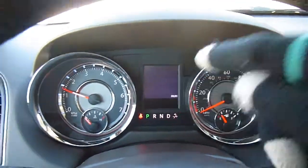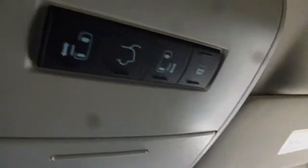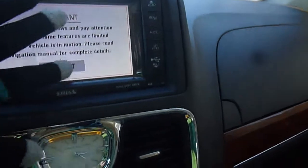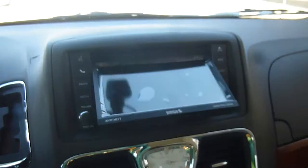You've got an information center there. Up here, a HomeLink system and all the buttons to do the controls from the driver's seat. AM, FM, satellite radio, and this is a touchscreen as well. You've got navigation right on here. You can also load CDs and DVDs, which is pretty cool.